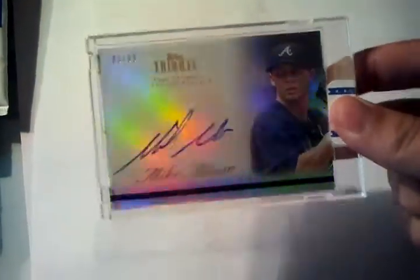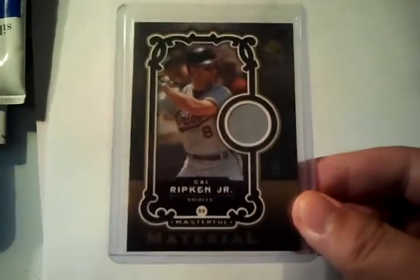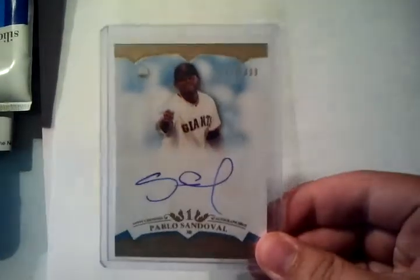First, you'll get this Mike Miner autograph, numbered 86 out of 99. Then you'll get this Cal Ripken Jr. jersey card, not numbered. Then you'll get this Pablo Sandoval autograph, number 213 out of 299.